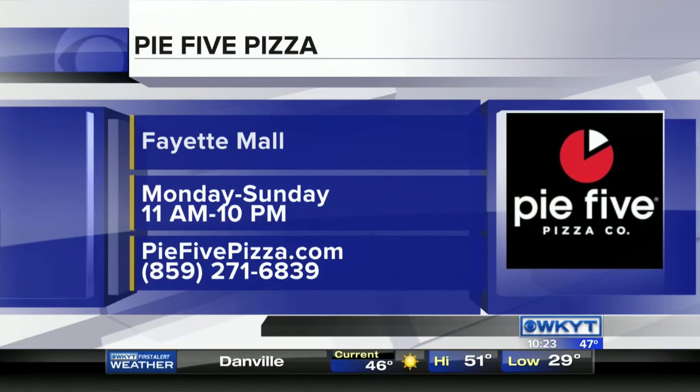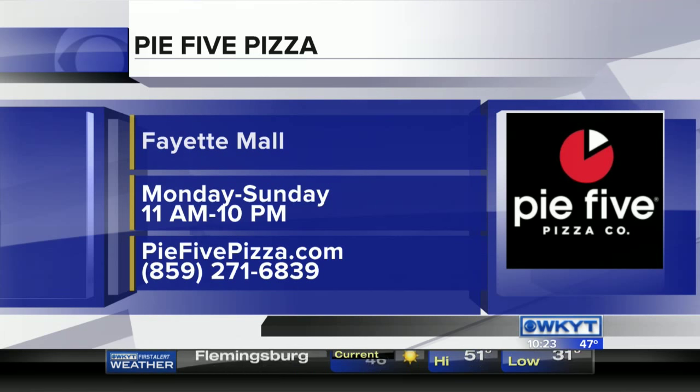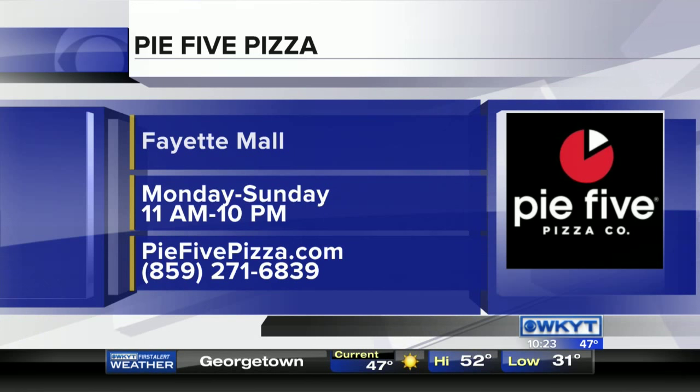Pie Five Pizza. We're open seven days a week from 11 a.m. to 10 p.m. at night. Hours will change a little bit with the holiday hours since we're in the mall, but 11 to 10 are our business hours. More locations to come — we're opening on South Broadway soon.